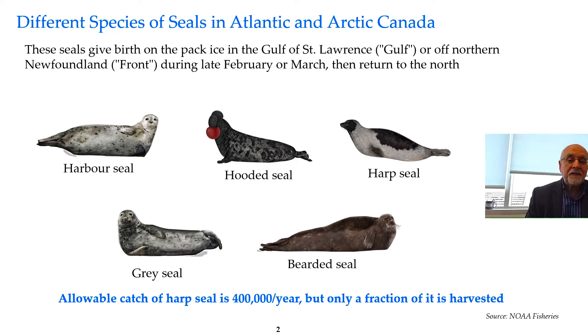We have five different species of seals; the most prevalent ones are harp seals. The quota for the harvest of harp seals is 400,000 per year, but only a fraction of this is taken due to restrictions because of the Marine Mammal Act in the United States and other market variables and barriers.